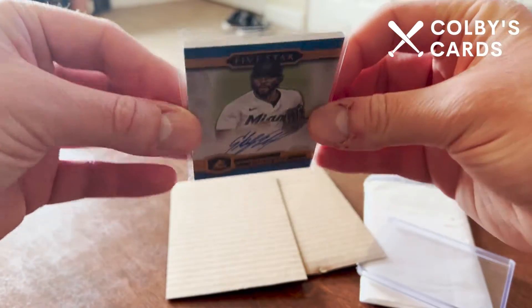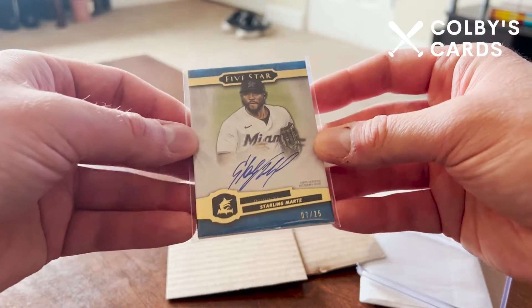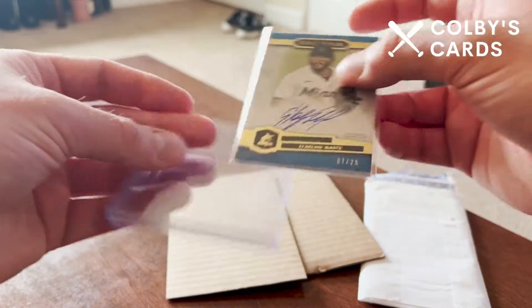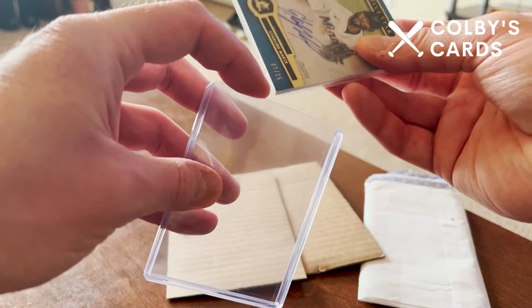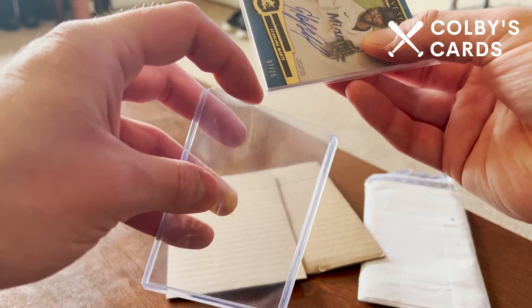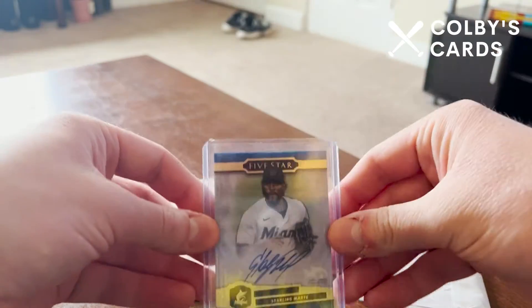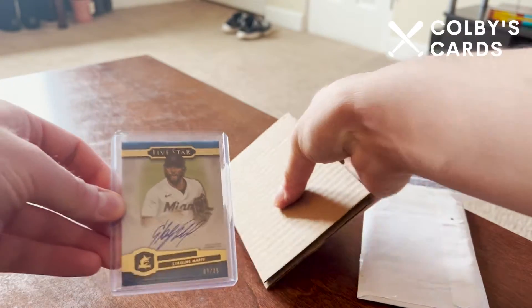There it is — super thick card stock. I'm going to put this back in the top loader because I don't want to actually touch the card; I want to keep it in nice condition. So I'm going to slide this back in here. That's purchase number one, nicely wrapped in some cardboard as well.